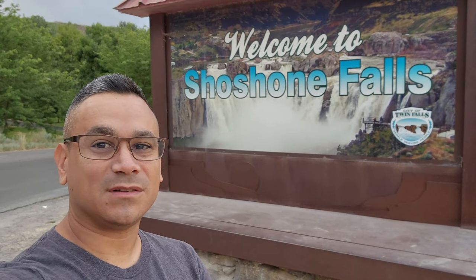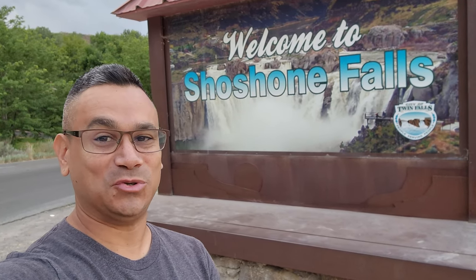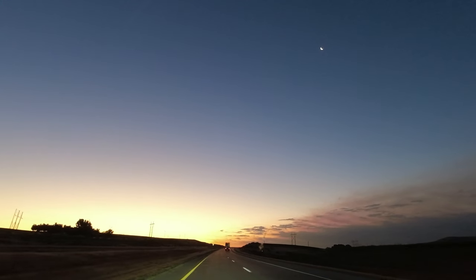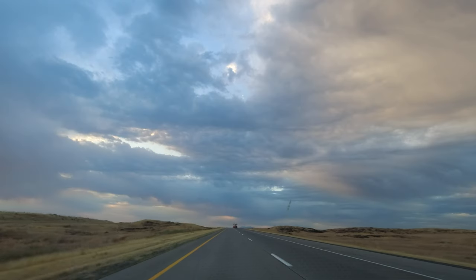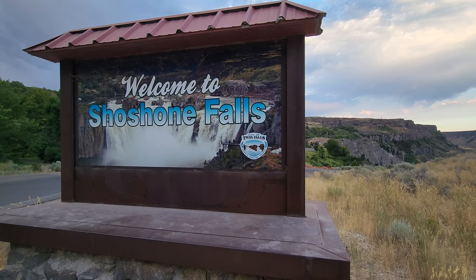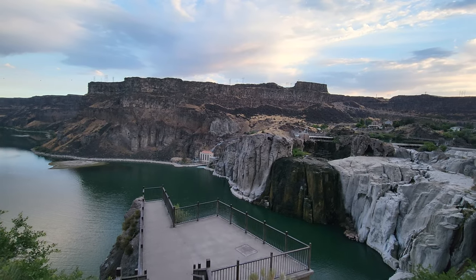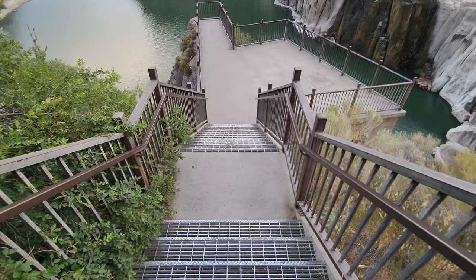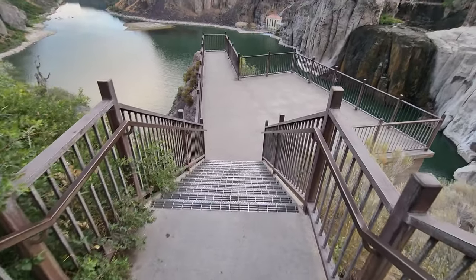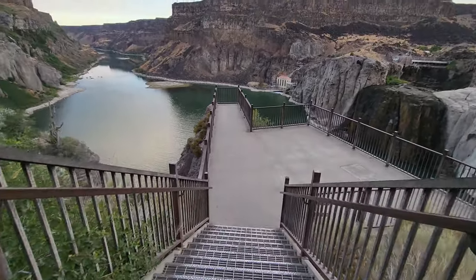Welcome to Twin Falls and welcome to Shoshone Falls! Let's go ahead and explore this place. Twin Falls is about two hours south of Boise. Shoshone Falls at this moment is dry, but the cool thing is you can see all the different colors — I can imagine when the waterfall is flowing it looks even cooler. Be sure to stop by here early and you'll have the place all to yourself.